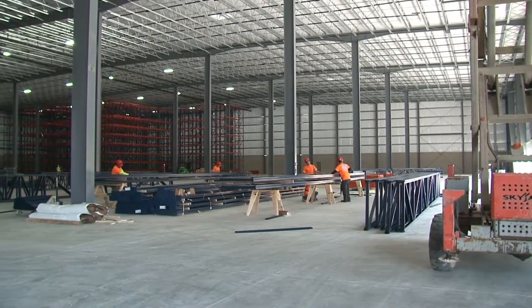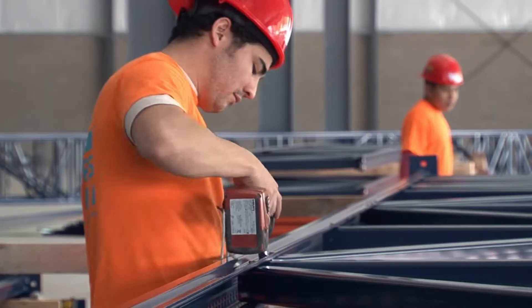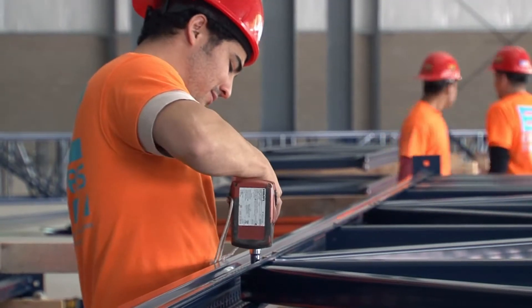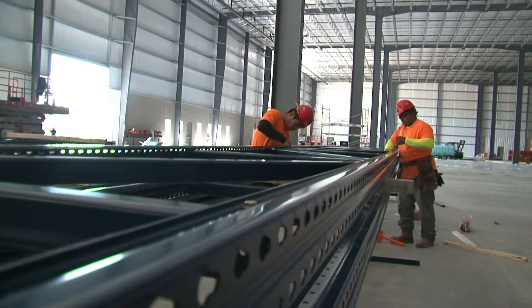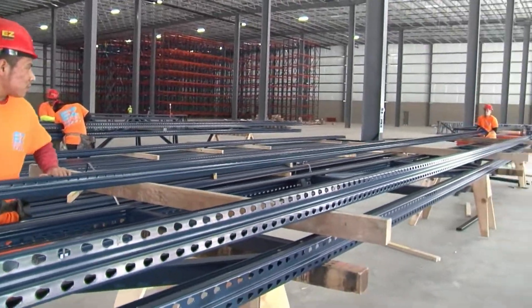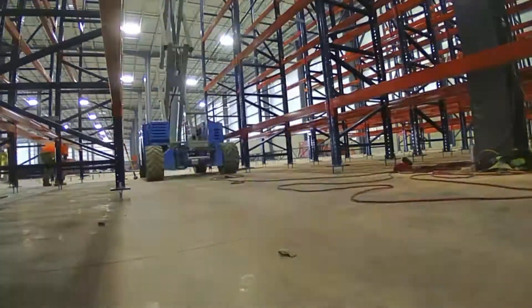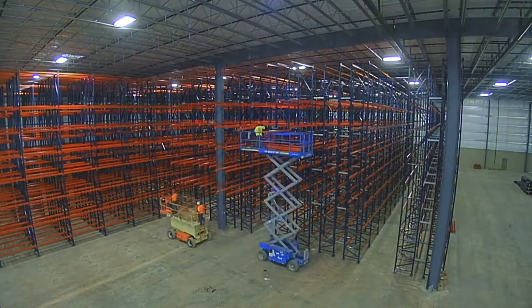Construction of the material handling system started several months ago. First, workers bolted together the pieces that make up the rack structure. When fully assembled, the racking will hold 15,000 pallets, with some pallets weighing well over a ton when fully loaded. The bolted sections of the racks are raised into place, and soon aisles begin to form.